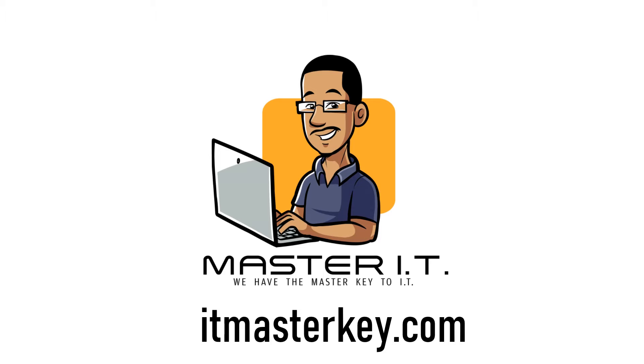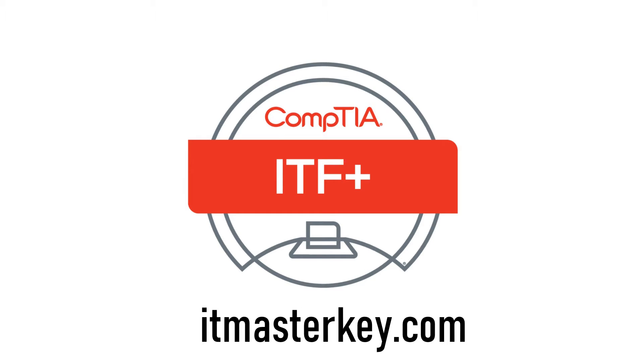Hey gang, this is Ron from ITMasterCube.com, and today I want to talk about a certification that I think is a really good certification for beginners. The certification I'm talking about is the CompTIA IT Fundamentals, also known as ITF+. This certification is a really good precursor to A+.